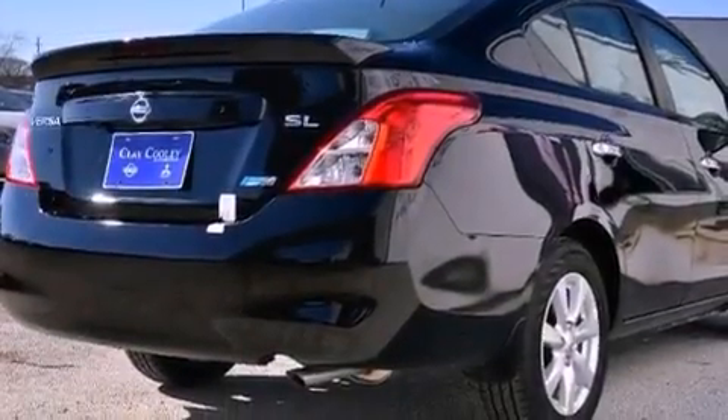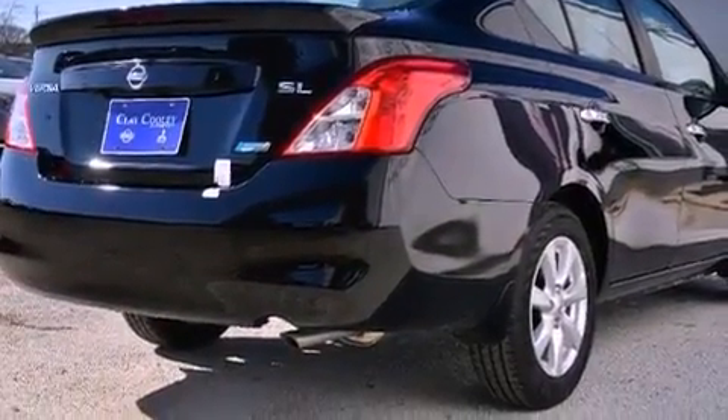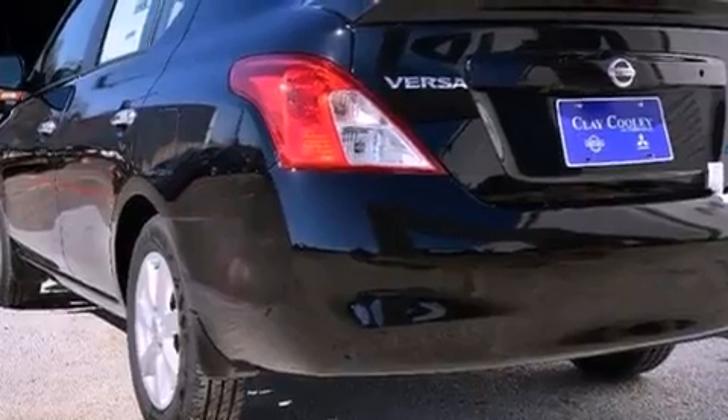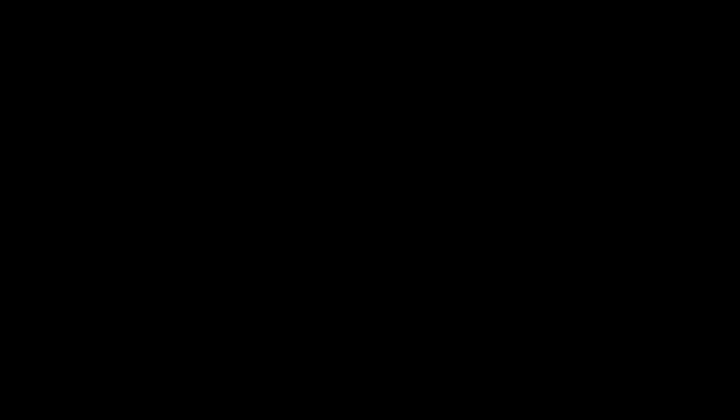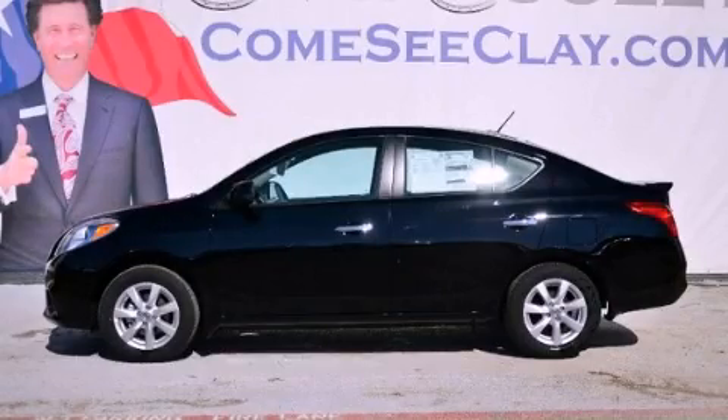With an EPA estimated rating of 40 miles per gallon on the highway, this vehicle helps leave money in your pocket where you want it. Contact us today and schedule your opportunity to see this vehicle in person.